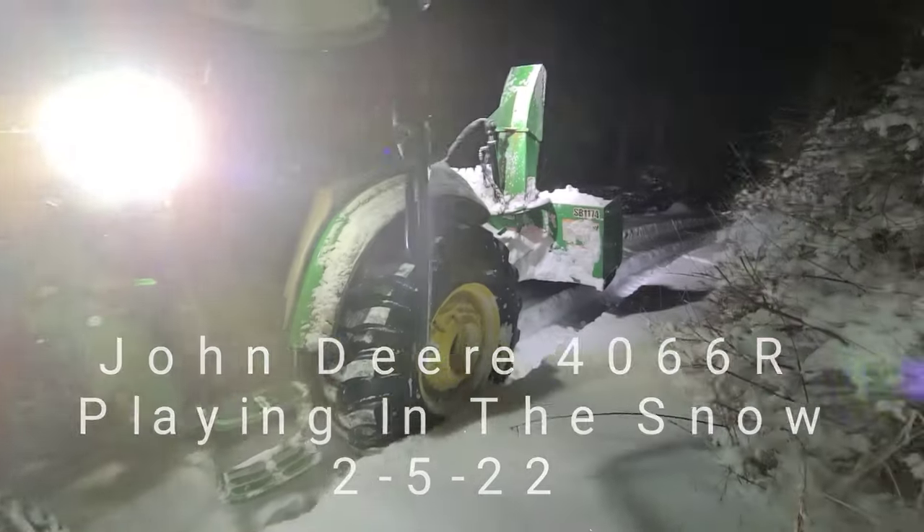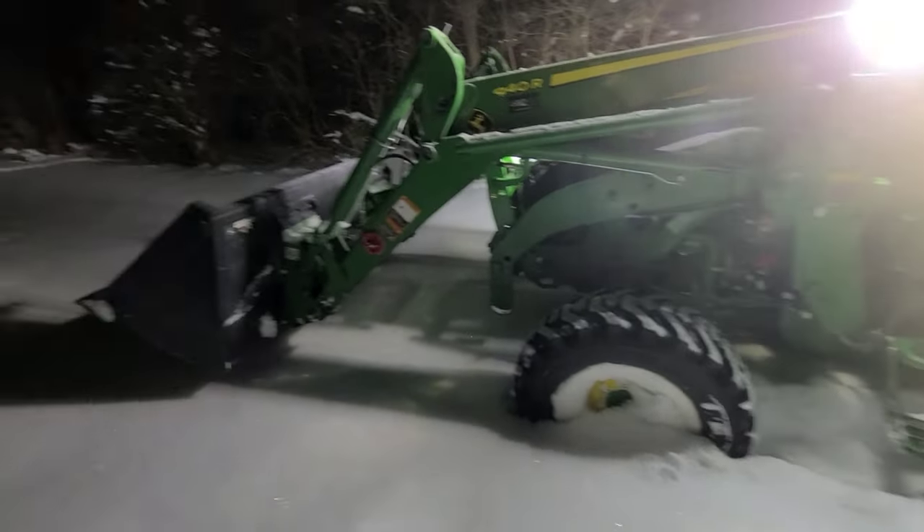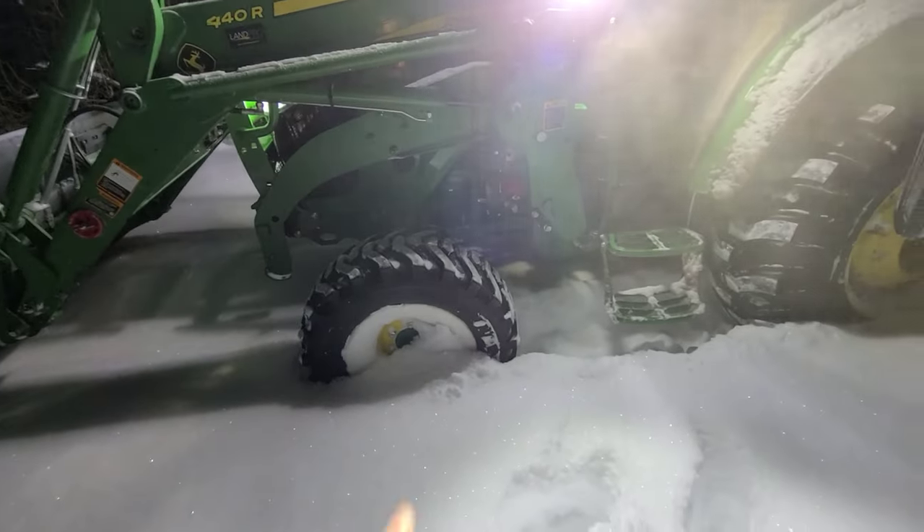John Deere 4720, just playing out in the snow here. The snow is pretty deep — halfway up the front tires.